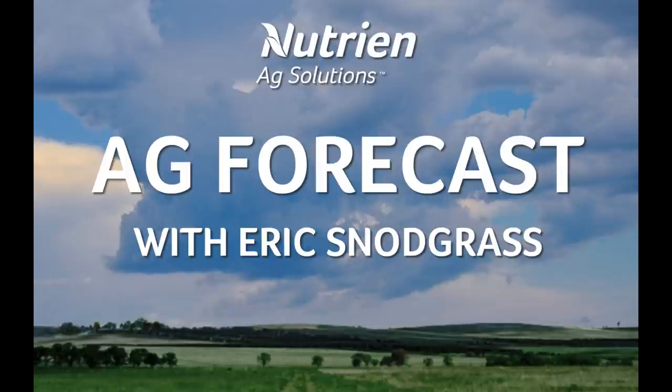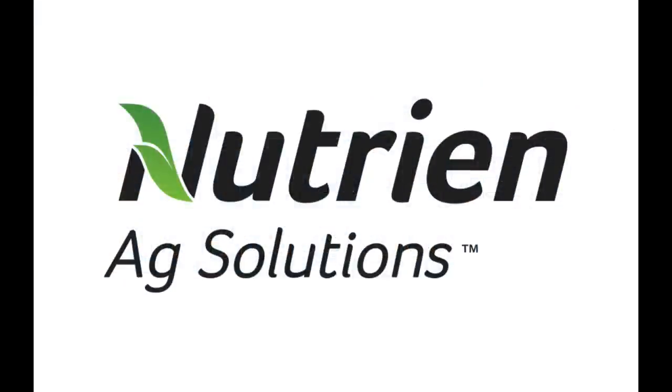Hello, I'm Eric Snodgrass and thank you for watching today's Ag Forecast brought to you by Nutrien Ag Solutions, your premier platform for real-time global insights.